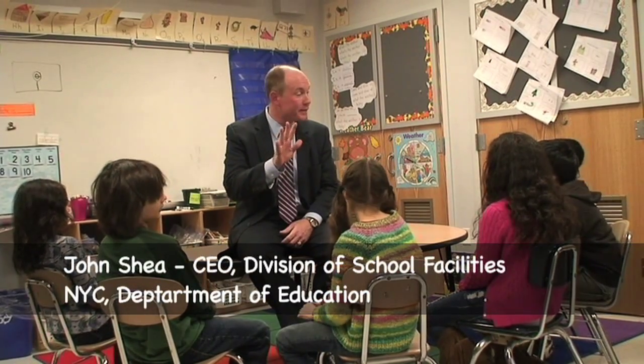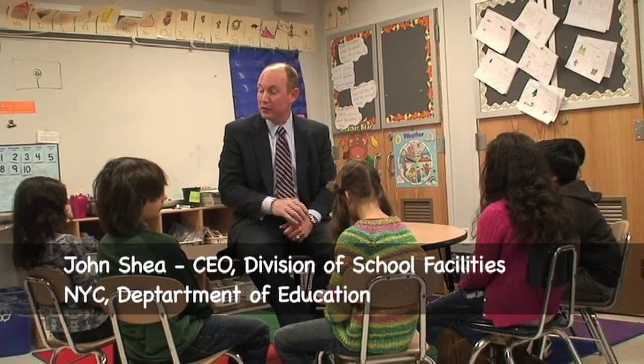What we want to talk about today are the top five things that you can do to make your school, your home, and your planet a greener place.